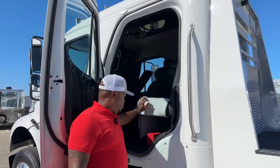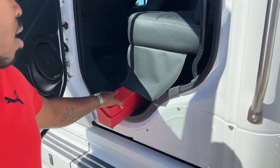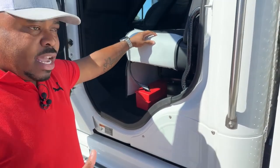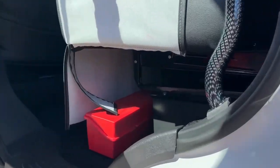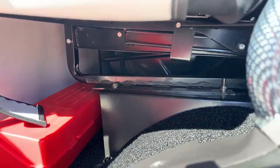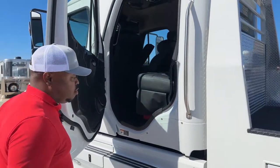Underneath the seat here, you do have your safety triangles. So if in case you are on the side of the road changing a tire or whatever, you have those triangles like all those semis have. And underneath that seat, we do have a sub that will give you some quality sound if you are in the mood to hear some really good music.